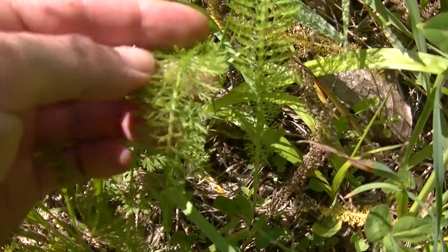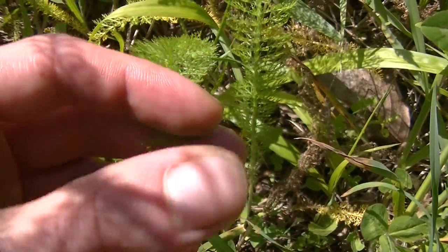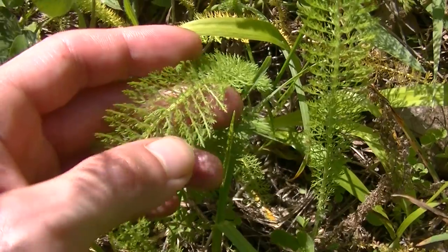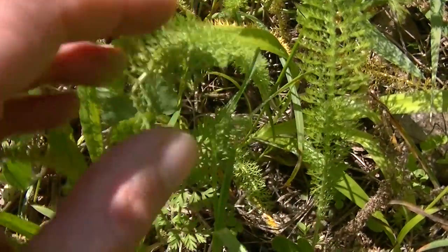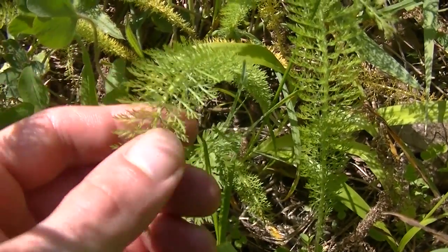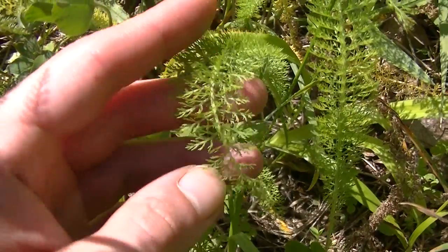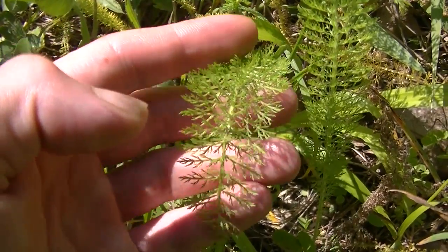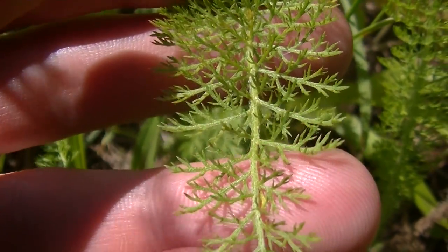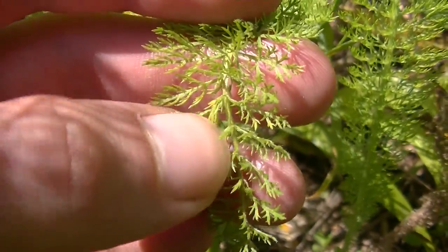Yarrow has very distinct leaves. The leaves are very finely cut and you'll notice all of these little leaflets running down the stem. In your field guides you'll be warned about the differences between yarrow and Queen Anne's lace and hemlock. Poison hemlock doesn't really look anything like yarrow in my opinion. Yarrow's leaves are very fine, very delicate, with superbly deep cuts. I call these leaves lacy because to me they remind me of Victorian lace — very fine and almost fringe-like.